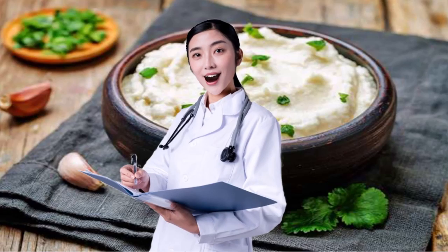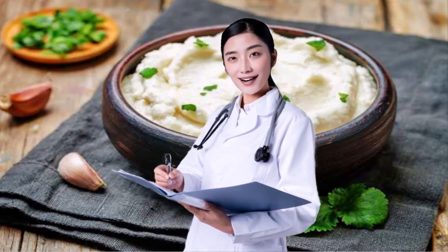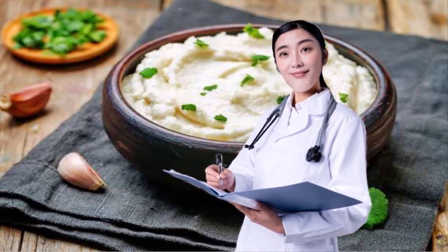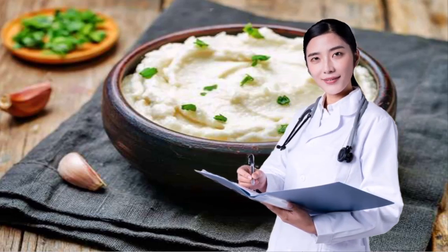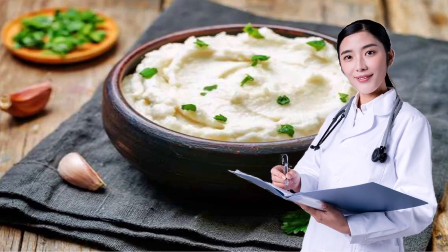21. CHOOSE MASHED CAULIFLOWER INSTEAD OF MASHED POTATOES. Instead of mashed potatoes, have or serve mashed cauliflower. According to Anziani, this simple switch lowers the glycemic load considerably because it swaps a starchy vegetable for a non-starchy vegetable. Mashed cauliflower also contains more fiber and overall nutrients than mashed potatoes. Learn how to make mashed cauliflower — the low-carb way to enjoy comfort food.